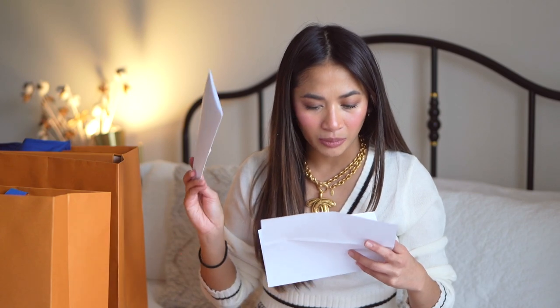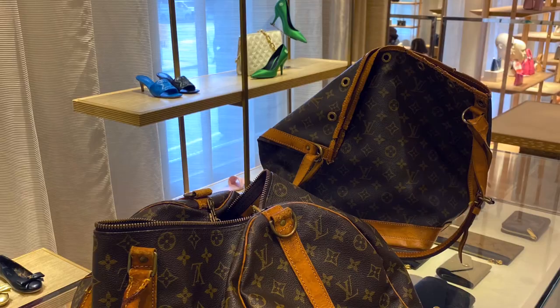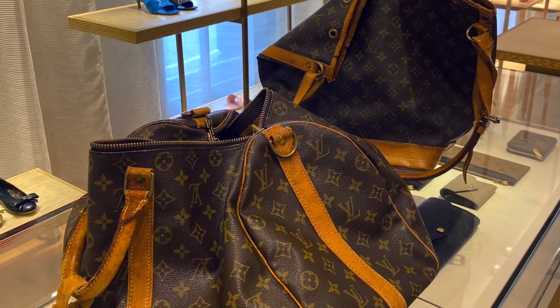I sent them in for repair - I got my Noé repaired and the other one was my Keepall Bandoulière, both of which were really, really old. One of them was broken - the D-ring on my Keepall was broken, so I needed to have that repaired. For the Noé, I got quoted $990 to repair all of the vachetta, and for the Keepall I got quoted $1,440 to replace all of the vachetta including the bandoulière strap. So without further ado, let's get on to the reveal!